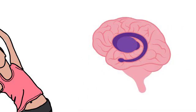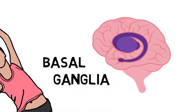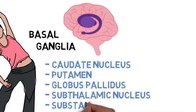The basal ganglia are a group of nuclei located deep within the brain. They include the caudate nucleus, putamen, globus pallidus, subthalamic nucleus, and substantia nigra. These structures work together to regulate movement, motor control, and learning motor skills.